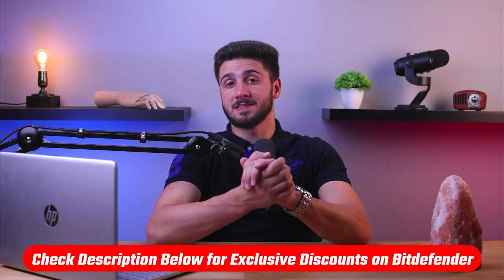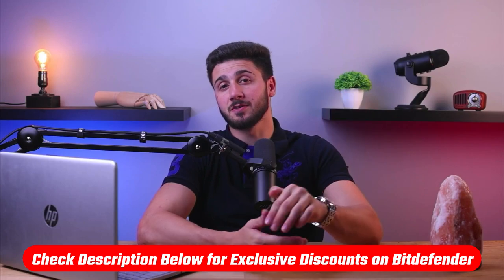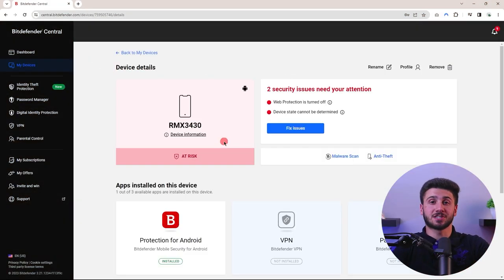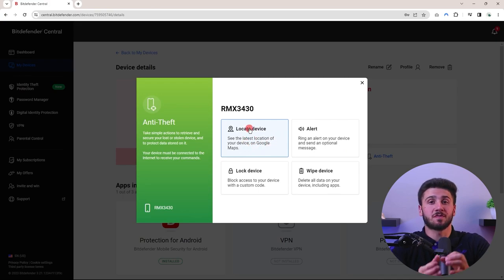If you'd like to try Bitdefender, you'll find a discount link in the description down below to save you some money. Bitdefender brings a range of new features and improvements. It enhances malware detection and removal capabilities with advanced algorithms and behavioral analysis, offering better protection against known and unknown threats.